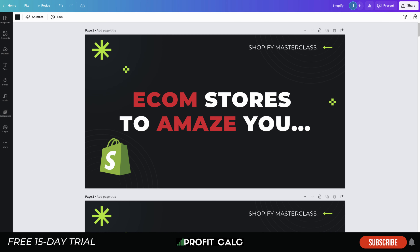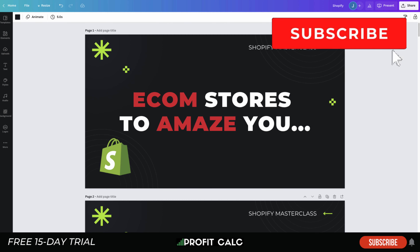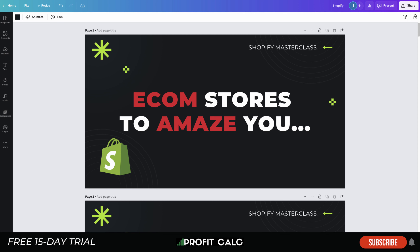That concludes the video on e-commerce stores to amaze you in 2022. We try to go over a different set of stores covering different niches, so I hope you enjoyed this inspiration. I hope it inspires you to add some specific things we talked about to your own store to help grow it this year. If you enjoyed the video, please hit like and subscribe, leave a comment with any questions, and don't forget to check out our sponsor Profit Calc — the one-click profit calculator app with a 15-day free trial linked in the description.